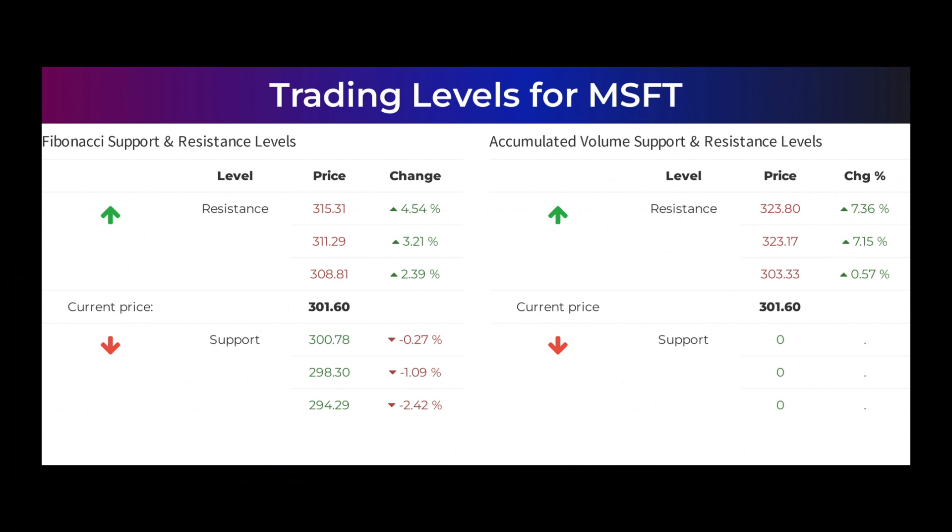Other levels you should watch, based on the Fibonacci model, are: buy at $300.78, $298.30, and $294.29. Sell at $308.81, $311.29, and $315.31.